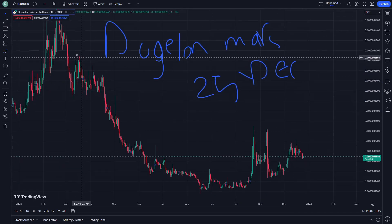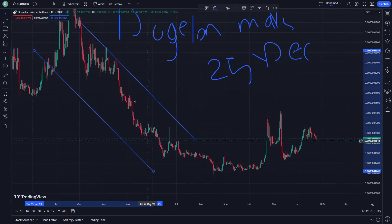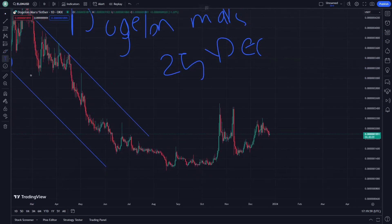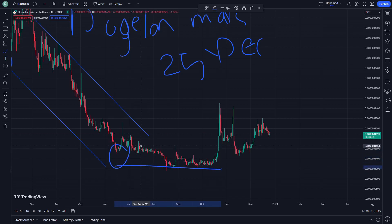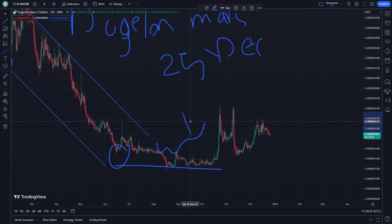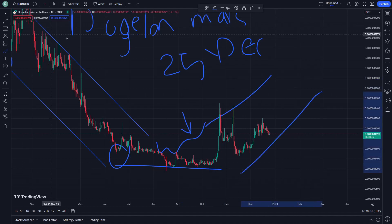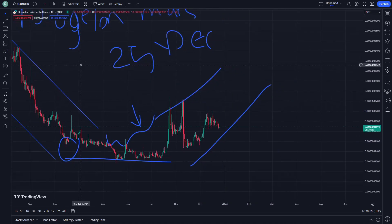It's very important to help you with every single piece of data and information. This slope line right here and another slope line right here — these are about the resistance or the support right now. This is to give you a good explanation and data about these slope lines.